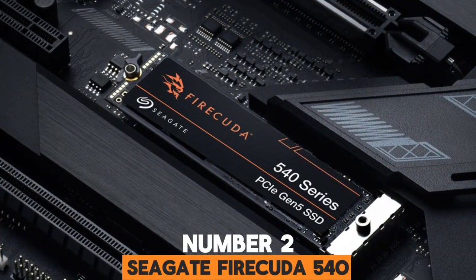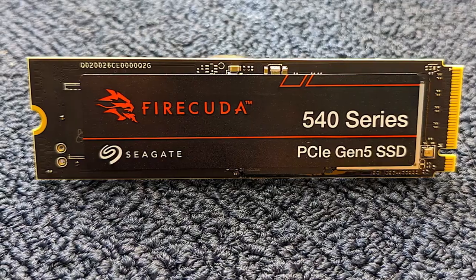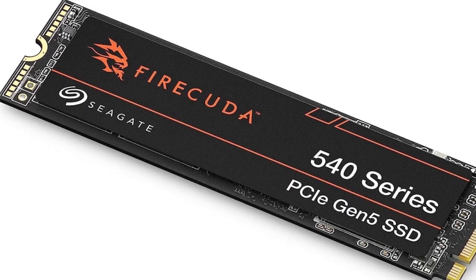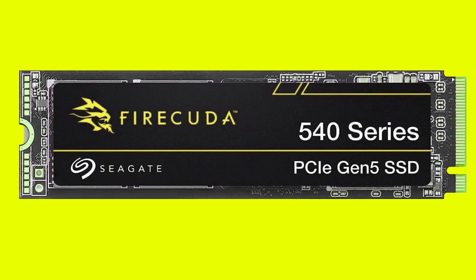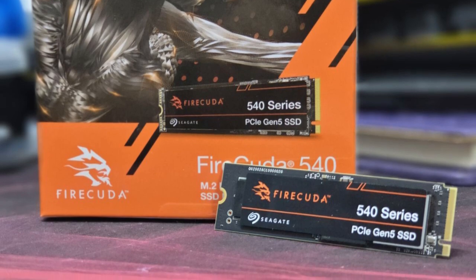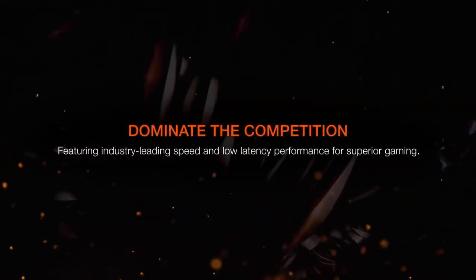Number 2. Seagate FireCuda 540. The Seagate FireCuda 540 is another recent addition to the Gen 5 space, and it uses the same E26 controller as all of its current competitors. It is also equipped with the same 232-layer TLC NAND as all but the Crucial T700, meaning that it runs at 1,600 MT/s. As a result, the 2TB model tops out at 10,000 MB/s sequential read/write speeds, while the 1TB capacity is a bit slower at 9,500 MB/s read and 8,500 MB/s write. What sets the FireCuda 540 apart from the competition is the Seagate firmware and, perhaps more importantly, a significantly higher endurance rating. The 2TB model is backed by a 2,000 TBW rating and half of that for the 1TB FireCuda 540.